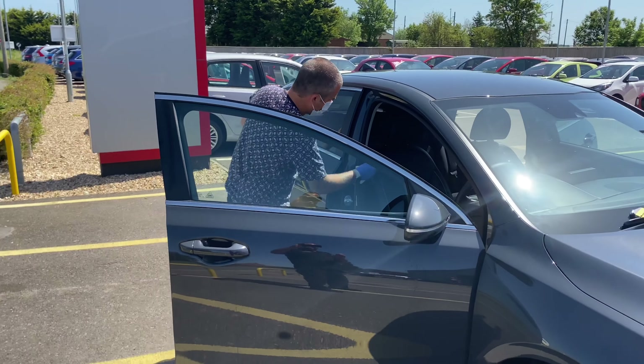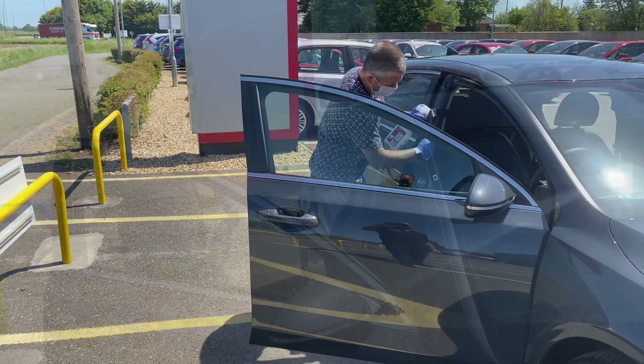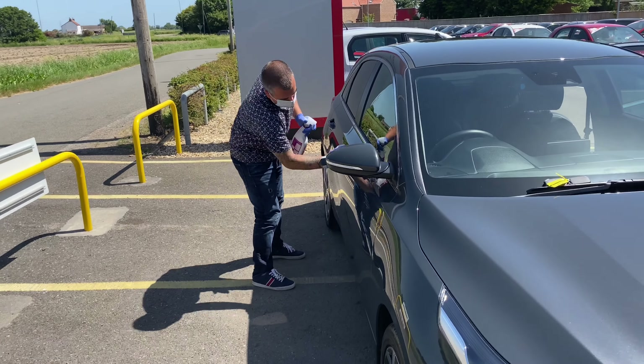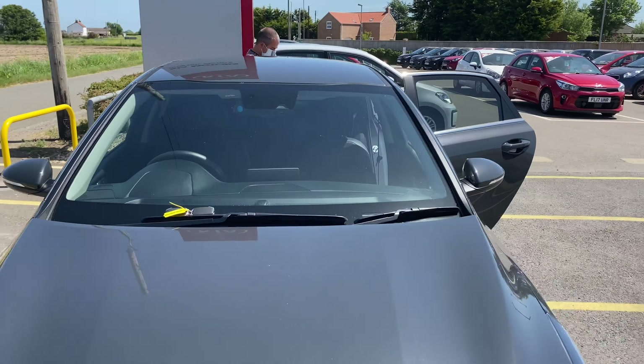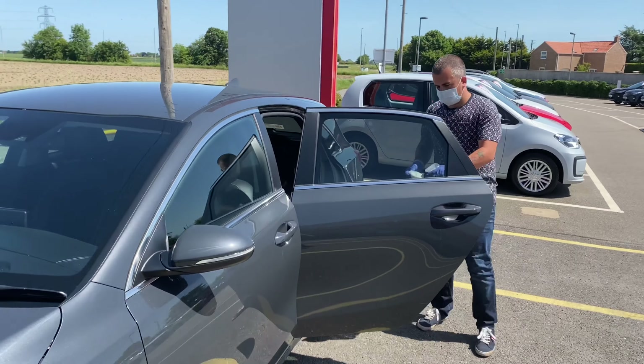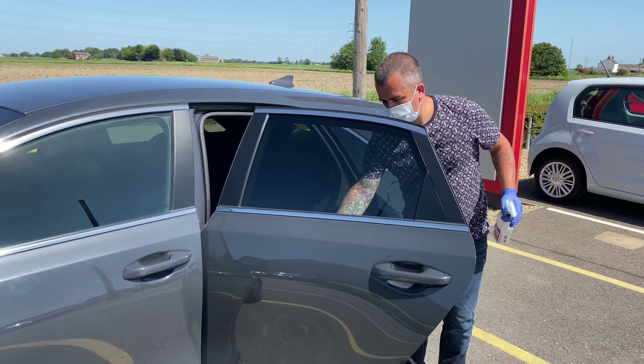After the area occupied by the driver has been sanitized, they will then move around to the area where they were sitting. This will then ensure that all areas of the vehicle that have been occupied by passengers have been fully sanitized.